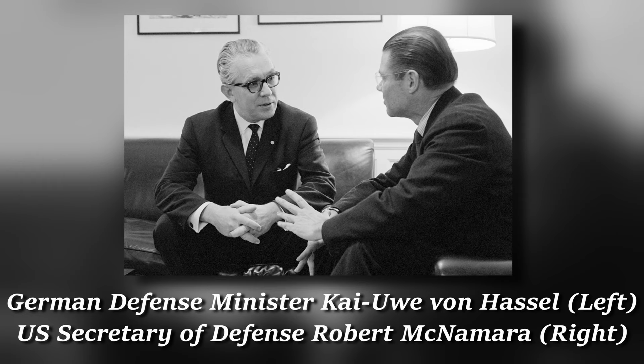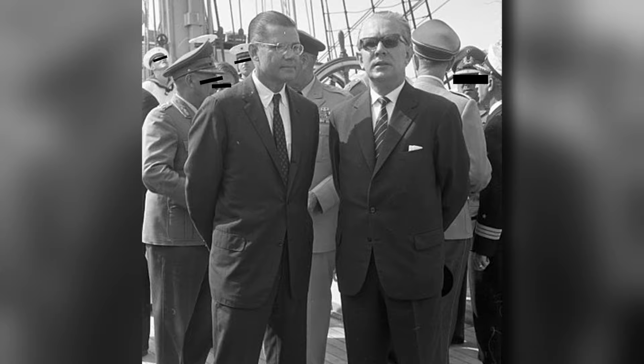McNamara introduced his plan to work with West Germany on developing a hot new MBT to please the Pentagon. Many officers disagreed with this idea of partnering up with West Germany and argued that Britain would have been a much better partner for the US. But McNamara was the Secretary of Defense and they were simply not. And thus, the MBT-70 project was born. In 1963, the United States and West Germany signed a Memorandum of Understanding, which outlined the requirements for a new tank and created a joint engineering agency and a joint design team to oversee the project.